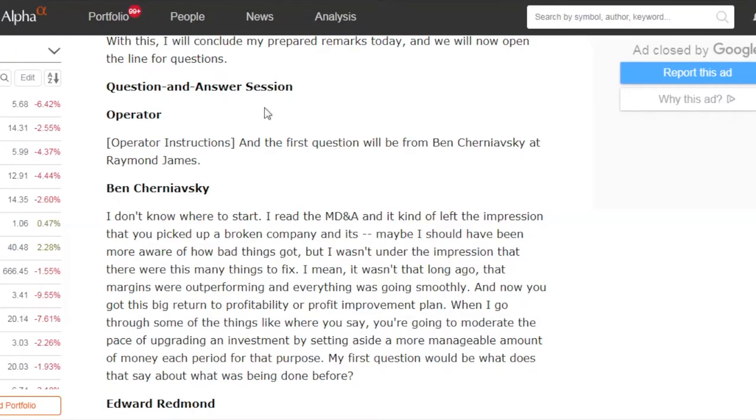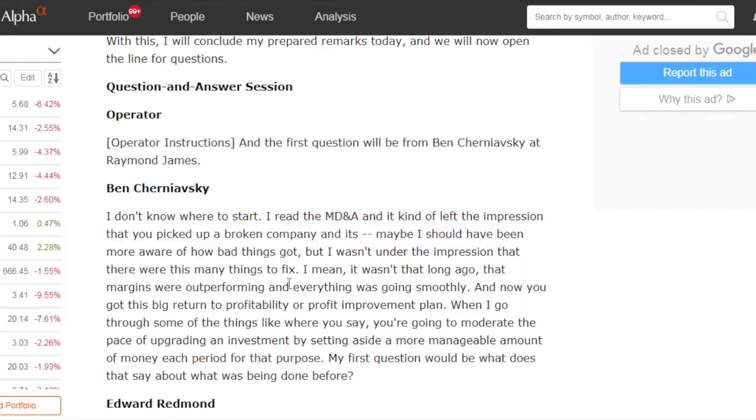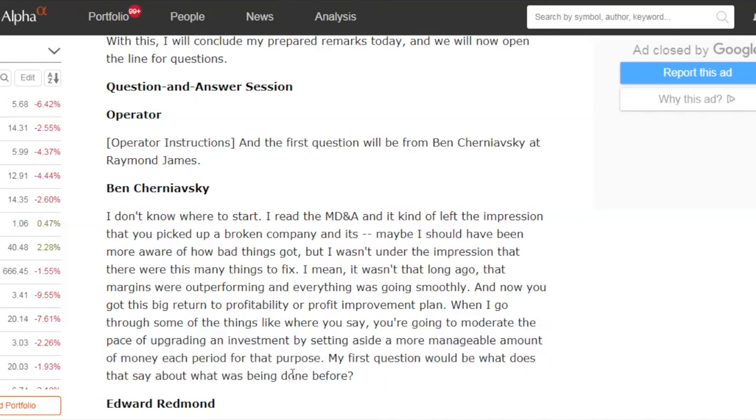Over at the earnings call transcript on SeekingAlpha.com — shout out to them for putting these together — you can clearly see the analyst covering this story was caught by surprise. This is sort of a 'big bath' by the new CEO. The first question is telling: 'I don't know where to start. I read the MD&A and it kind of left the impression that you picked up a broken company. I wasn't under the impression there were this many things to fix. It wasn't that long ago that margins were outperforming.' Clearly there was shock and surprise in the results for investors.